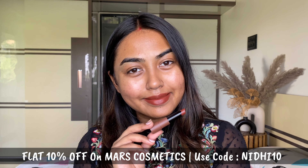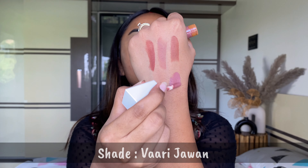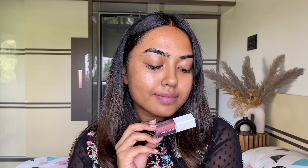Once they dry to a matte finish, they will not budge, will not transfer, and are super long-wearing — I was personally shook. In this video I tried them on for five minutes, but when I actually wore them I kept going back to these shades. These are a must-have at just 149 rupees per lipstick, and you get three different shades in the box. They also have other variants like nude, plum, and brown. You can use my code nidhi10 for an extra 10% off on Mars Cosmetics.